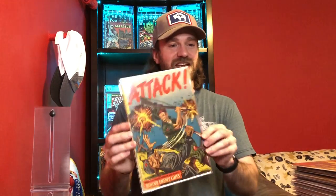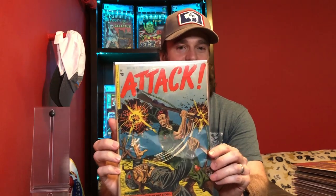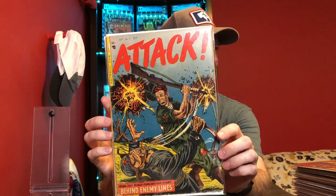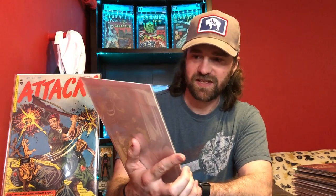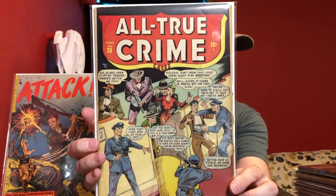Now let's get into the rest of these raw books. The first one here is from the Golden Age — this is Attack number five. I just thought this was a pretty cool war cover. It's in lower grade, but still nice colors and a pretty violent cover. It's not World War II, so they don't tend to have as much value, but still a good cover. The next one is a Golden Age crime cover — this is All True Crime number 28, just kind of a violent scene on the cover. With the popularity picking up of these pre-code books, I thought these were fun to pick up.